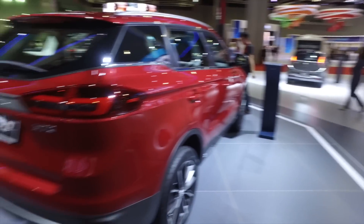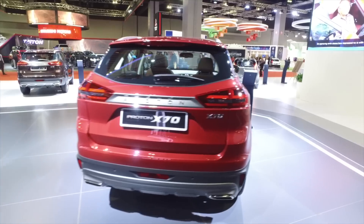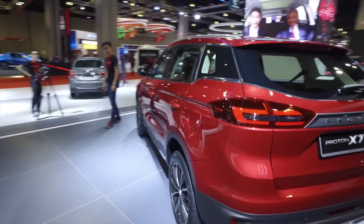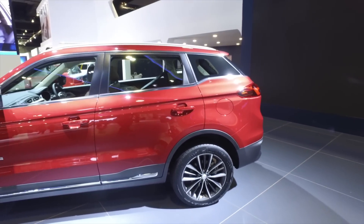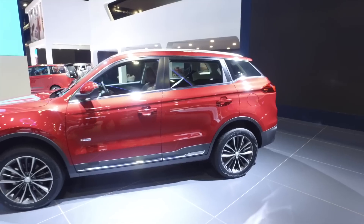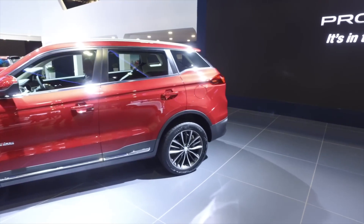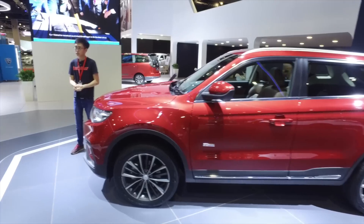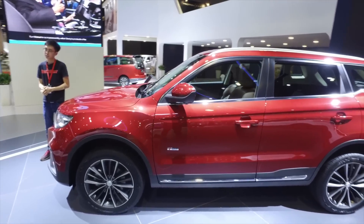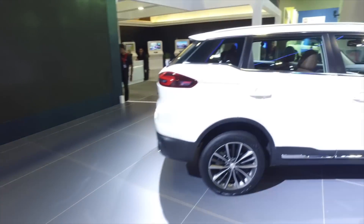That's the Proton X70. I think it's a very compelling product — it just comes down to pricing. Keyless entry, lane departure warning, blind spot warning, 360 cameras, and Continental UltraContact UC6 tires are all included. Our biggest question is whether Proton has tuned this car's handling themselves, because as we know Proton makes great-handling cars, and that's very important for us to find out.